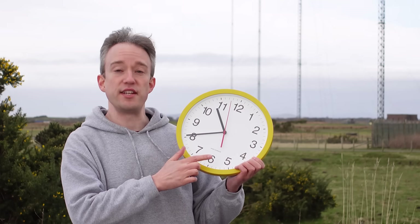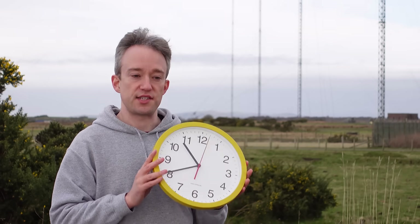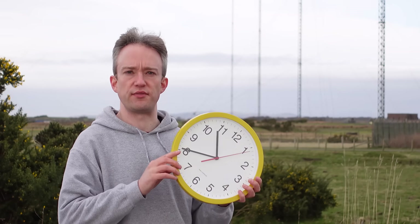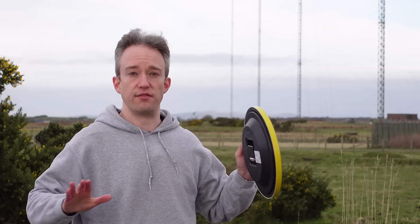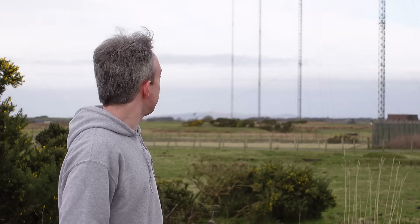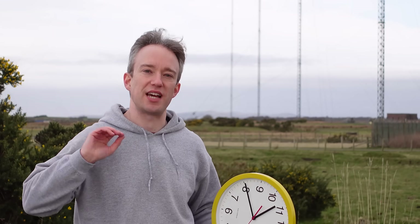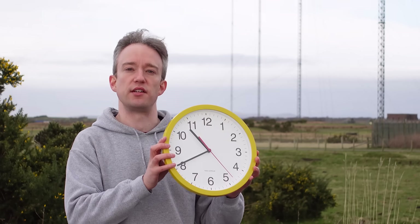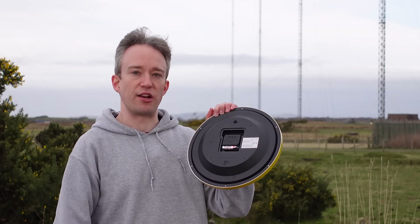If you buy a clock like this — one that says radio-controlled — you just put a battery in and it sets itself to the correct time, staying accurate automatically for a year or more. It can't be receiving signals from satellites, and there's no Wi-Fi connection; there's nowhere near enough power for any of that. Instead, it uses much older technology. Here at the Radio Transmission Station in Anthorne, the National Physical Laboratory broadcasts a time signal to the UK in a format simple enough that the cheap electronics inside this clock can understand it and run accurately for over a year on a single AA battery.